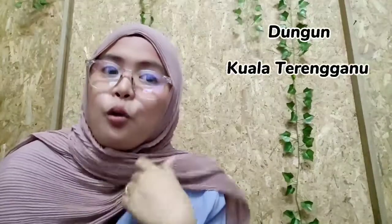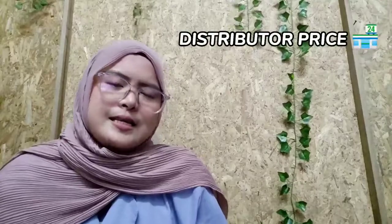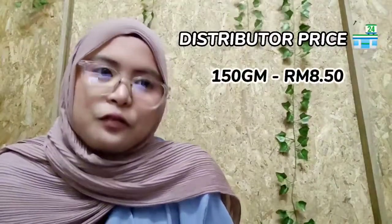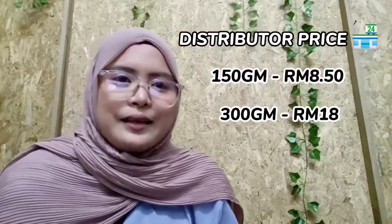I am currently supplying Kambing Perak Port Vudu to frozen and grocery stores in Dungan, Kuala Terengganu, Marang, and Setiu by consignment. The distributor price is given at RM8.50 for 150 gram, RM18 for 300 gram, and RM30 for 500 gram. The purpose for choosing to supply to frozen and grocery stores instead of selling directly to consumers is because I want to widen my network with distributors around Terengganu so that I can easily expand my business in the future.